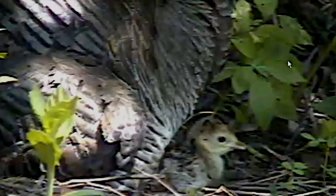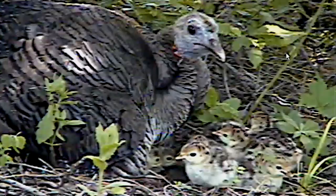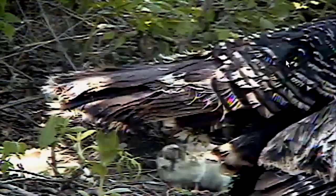Late morning brought substantial activity as all the hatchlings strengthened and gained confidence in their abilities to walk and run. Once, the mother turkey left the nest a few feet to stretch, taking her young brood, and then returning to the nest for another couple of hours.